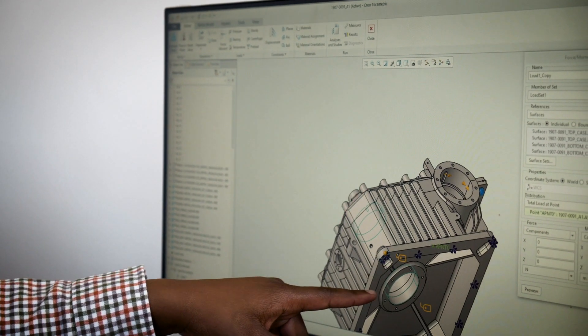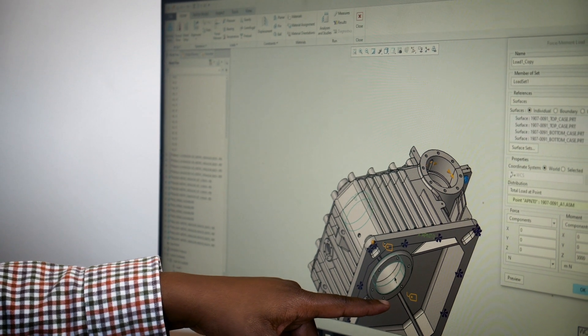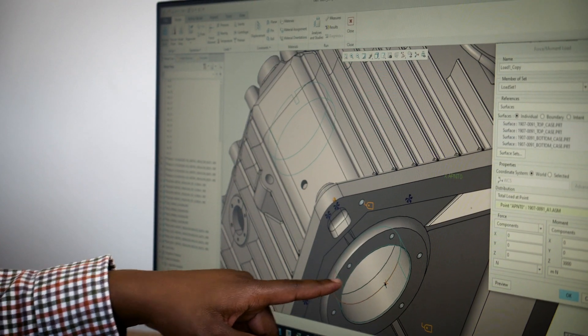With Creo Parametric and Creo Simulate we are able to speed up the design process and improve our lead times without compromising the quality of the product.